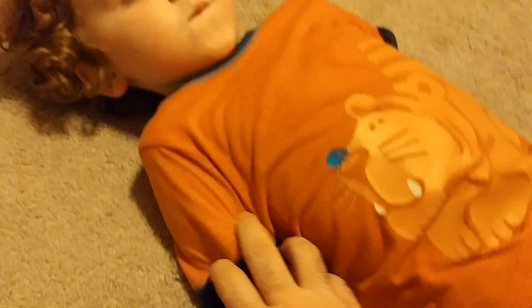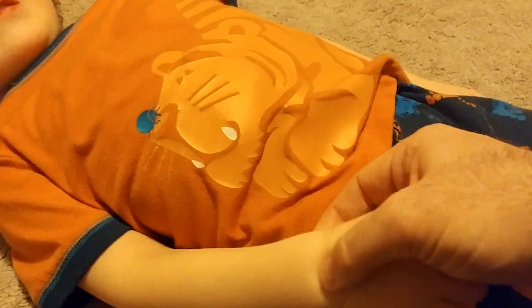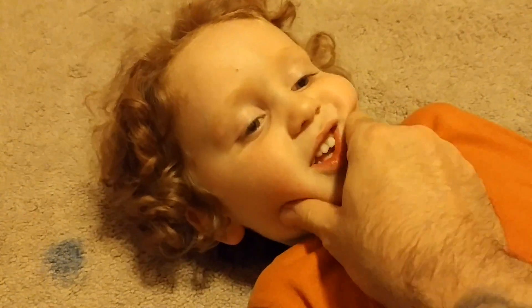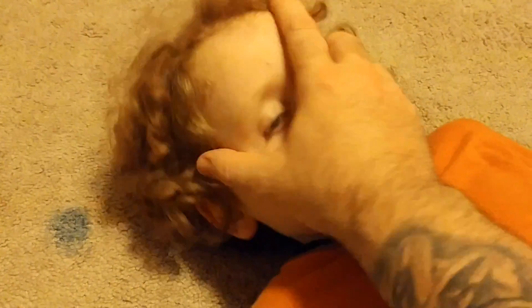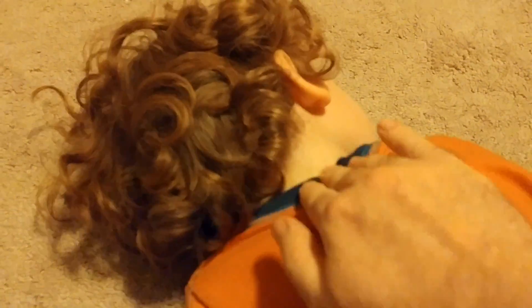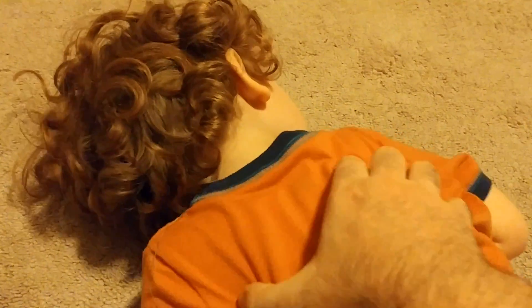The humerus, the ulna and the radius, the carpals, the metacarpals and the phalanges, the mandible and the cranium. And now what about the back? We start up here. We go all those little vertebrae all the way down to the coccyx and the scapula.